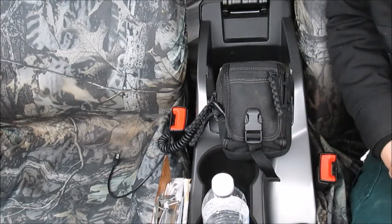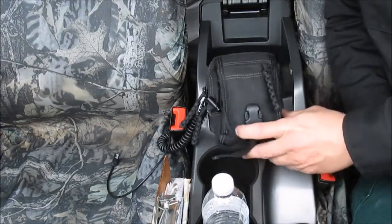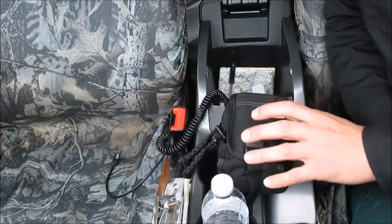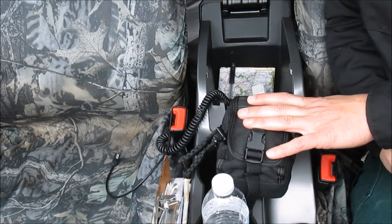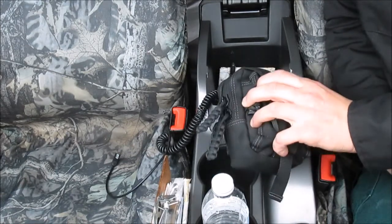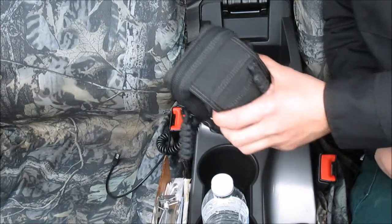First up is the Maxpedition M1 Waist Pack, and I have a whole slew of things in here. I do have a video out on the contents of this that I keep, so if you're interested in that, you can go check that out on my channel. I always have this with me — either it's in the car or on my belt. Most of the time it's on my belt when I'm out somewhere unusual or in the woods. I don't usually carry it at work because I have so many other things on my belt, but it is in my car in case I need it.